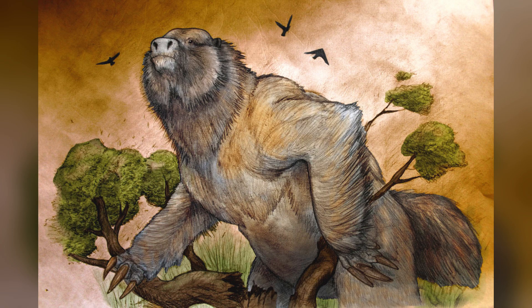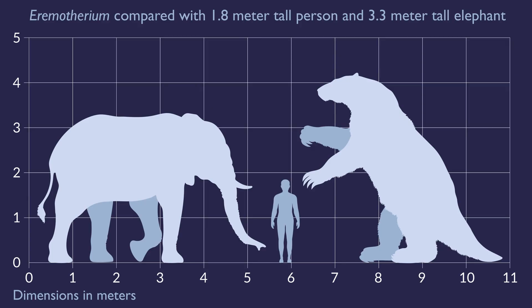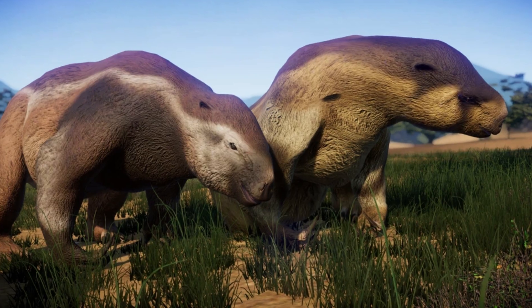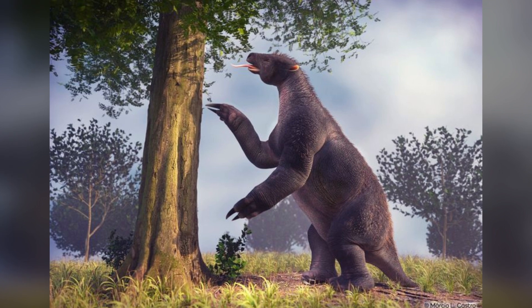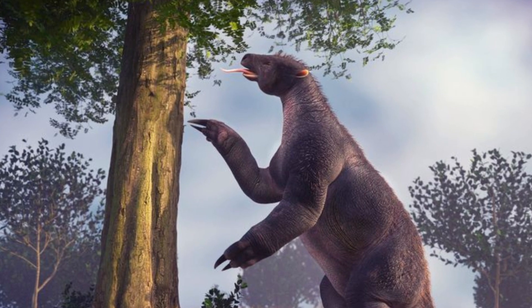Now let's dive into the details of what Megatherium looked like. This prehistoric sloth was immense, with some individuals reaching over 20 feet in length and weighing as much as 4 tons. They had massive limbs with huge curved claws designed not for climbing trees, but for defense and mainly digging. Unlike modern sloths, Megatherium walked on all fours, though fossil evidence suggests they could also stand on their hind legs to reach vegetation high in the treetops.